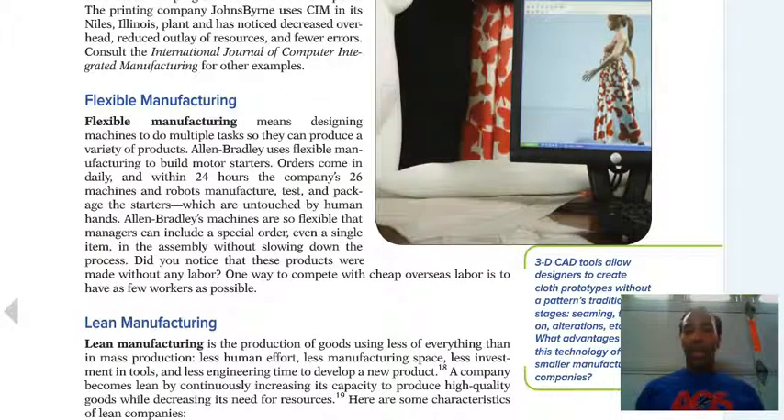Flexible manufacturing means designing machines to do multiple tasks so they can produce a variety of products. For example, if you have a Bowflex plant that makes the Max Trainer, you also have to be able to shift the machine to produce something else — like the Airdyne bike — because the Max Trainer may be the latest and greatest this week, but now nobody wants it and you're moving on to producing something else.